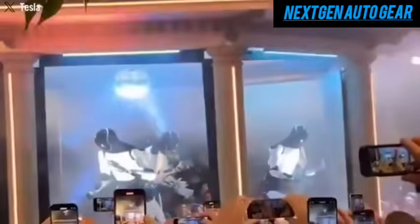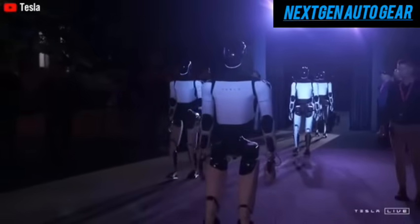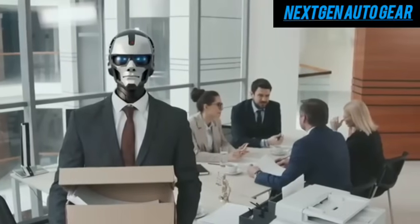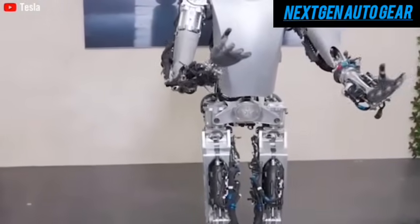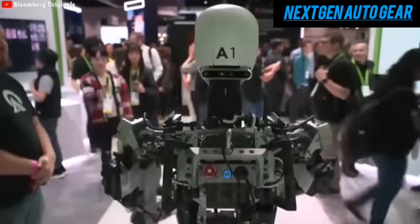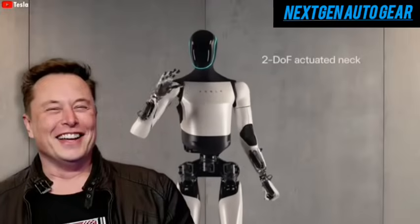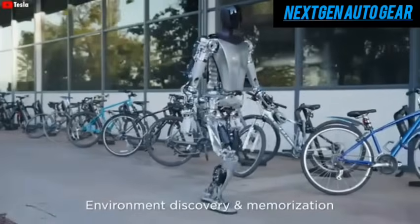Despite Tesla's rapid progress, Optimus still has hurdles to overcome. Currently, its speed is capped at 2 mph, far below its target of 5 mph, and some skeptics have questioned its autonomy. During the Why Robot event, rumors circulated that Optimus was remotely controlled, raising doubts about its self-sufficiency. Tesla admitted that Optimus's software is still in the data-gathering phase, which partially explains these limitations. Reports suggest that Optimus's responses at the event were influenced by human operators, though Tesla is committed to refining their AI systems. Musk has emphasized that Optimus's ability to learn and improve through data collection is a cornerstone of its development, with every interaction moving it closer to a fully independent assistant.